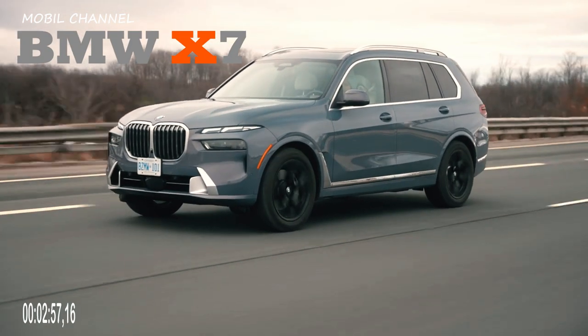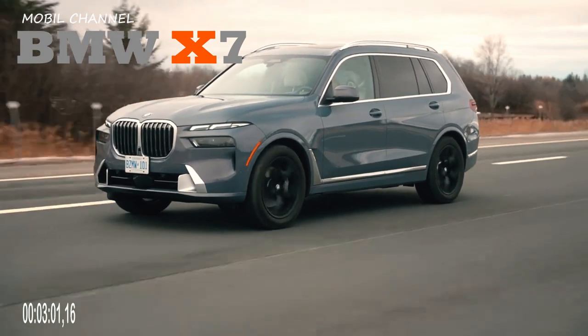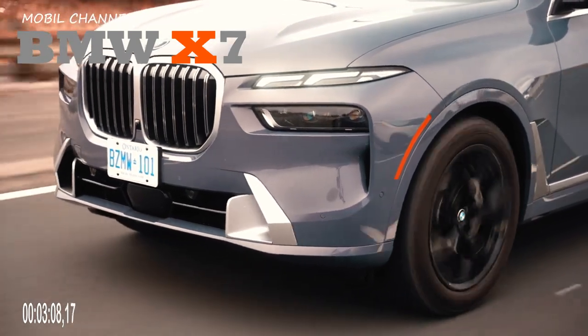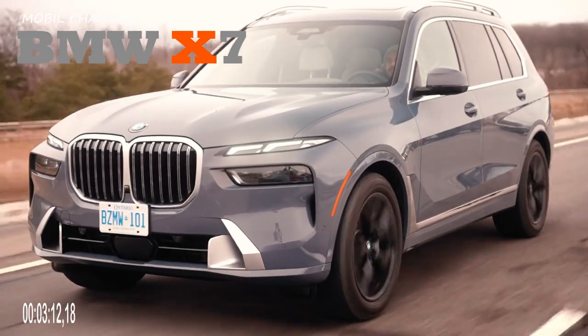The exterior of the BMW X7 2023 M60i variant looks sportier by replacing chrome accents with black gloss. The X7 is equipped with multi-spoke 21-inch rims, and 23-inch rims for the top-end variant.